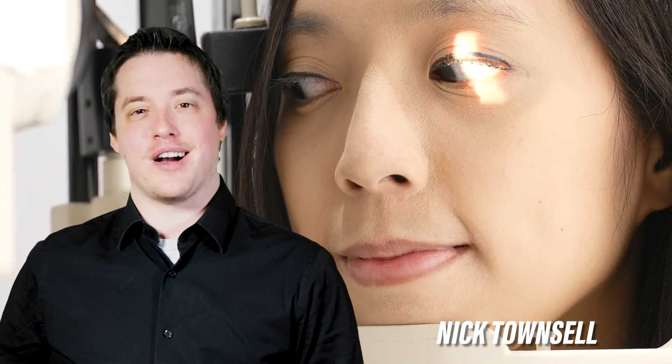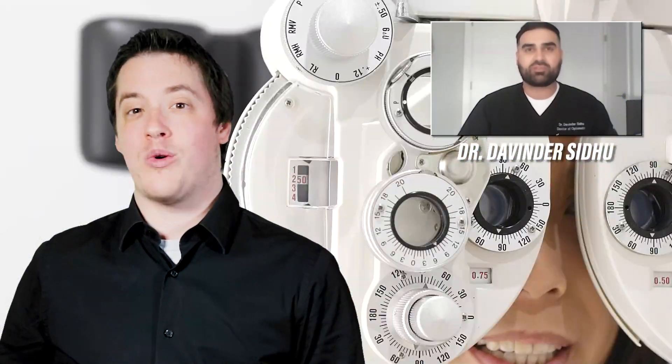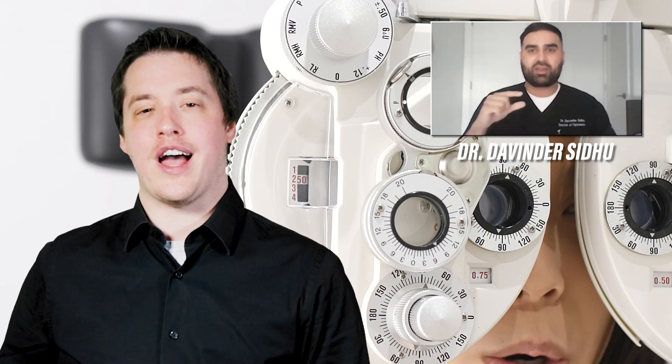Just like many other things in modern society, our eye exams have gone digital. On this episode of Aki Talk, Dr. Devinder Sidhu will be discussing the digital eye exam, how it works, and why regular eye exams are so important to our eye health.